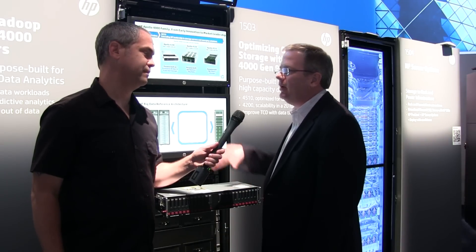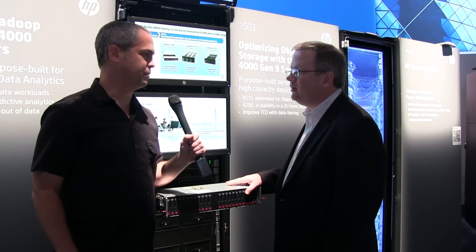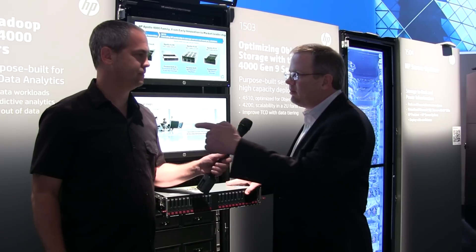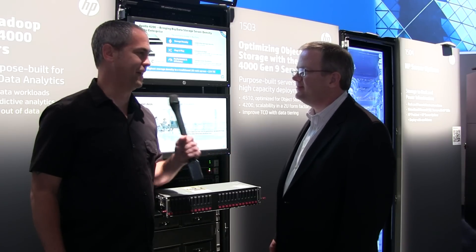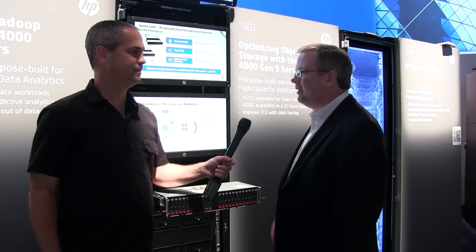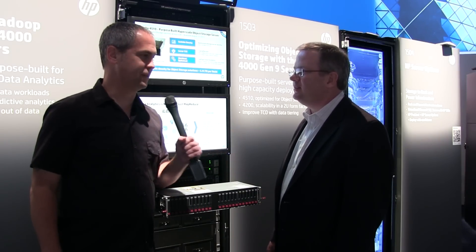So if my count is right, that's up to 48 small form factor drives? That is correct — 48 small form factor drives, plus you can get additional drives in the back in both large and small form factor. Those are currently as much as six terabytes, so you can get over 150 terabytes in one 2U server. That's very dense, and when you're deploying tens or hundreds of petabytes, you've got to do something about density. Thanks, Jimmy.